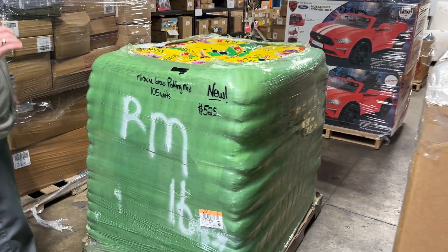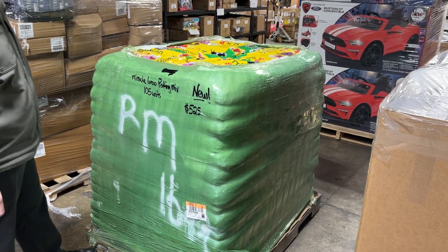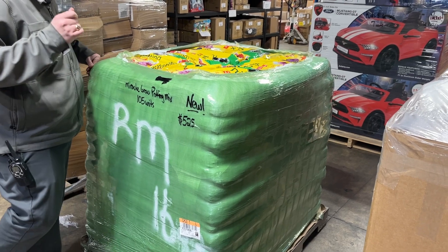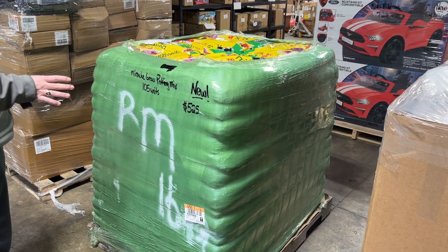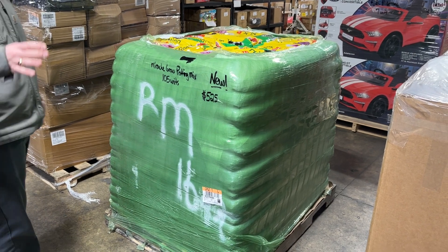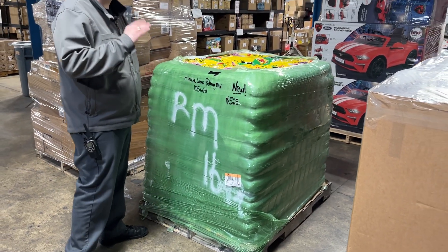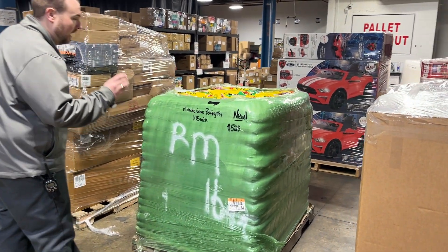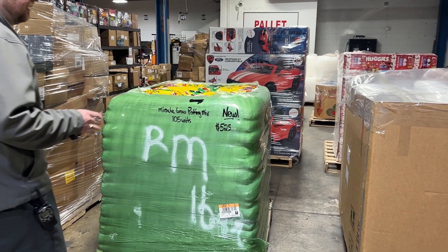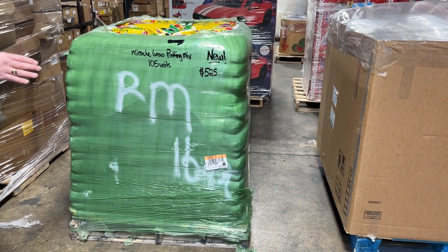We have got a lot of these, so it is just in time for the season. In about three or four weeks, people are going to be looking for this. This is Miracle-Gro Potting Mix. If you come in and you do not see any, trust me when I say we have more — we have plenty of this. So if it's something you're interested in and you don't see it, make sure to ask and we can bring some more out. There are 105 units on this pallet here. Pallet price is $525 and they are all brand new.